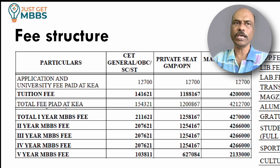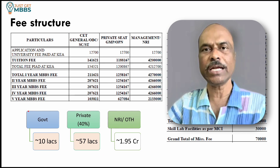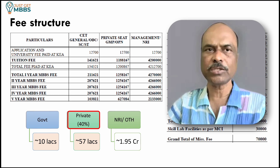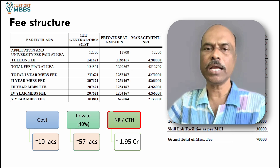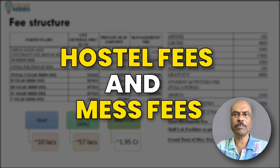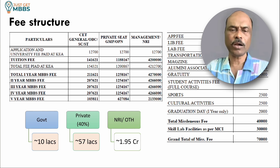Adding all the fees together: if you are a Karnataka student getting a government seat, your fees will be roughly 9.5 to 10 lakhs for the entire course. If you study under others category or NRI category, you will be spending close to about 1.95 crores. This is only the fees towards the college, not including hostel and mess. Roughly, keep a budget of about 1 to 1.5 lakhs for hostel and mess, which is what most colleges charge.